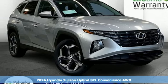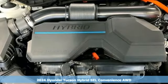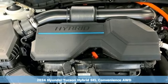Here's a new 2024 Hyundai Tucson Hybrid. It's the hybrid that doesn't go halfway on rugged SUV capabilities.